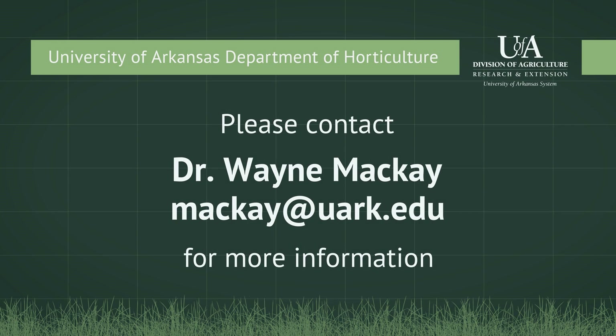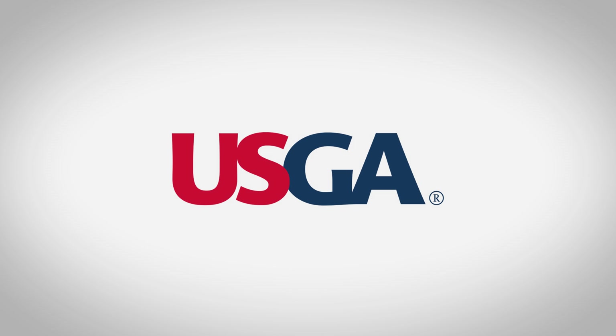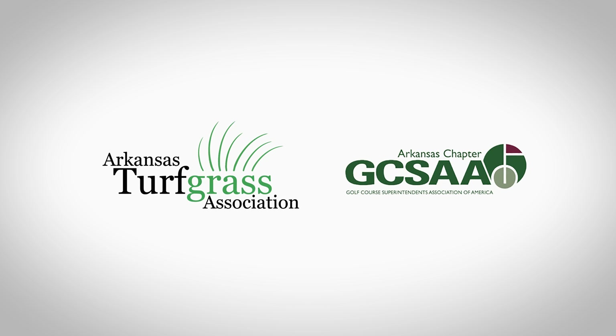For more information about the University of Arkansas Department of Horticulture and their research program and projects, please contact Dr. Wayne McKay. Primary funding for this research was provided by the USGA. Additional funding was provided by a gift from the Arkansas Turfgrass Association and from the Arkansas Golf Course Superintendents Association.